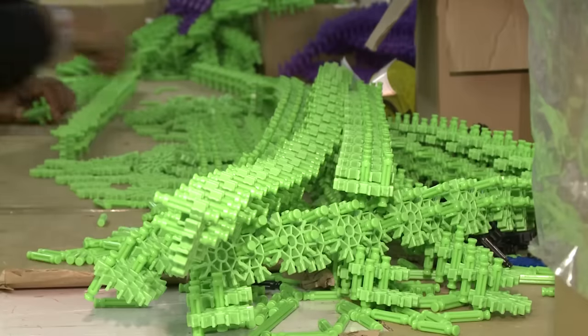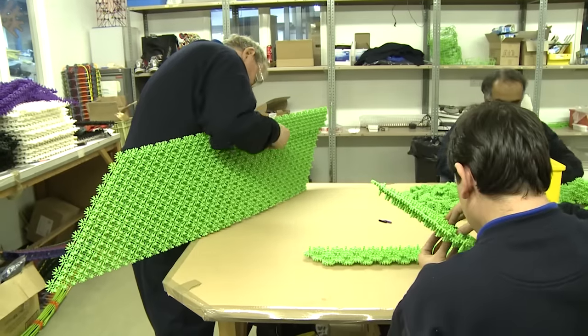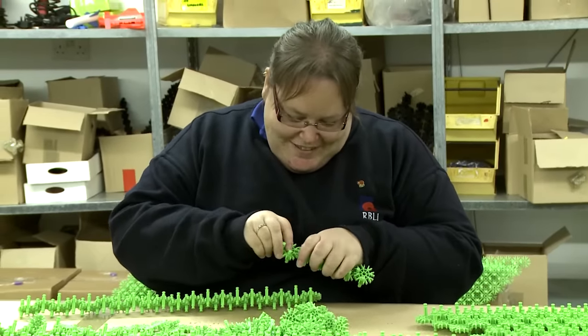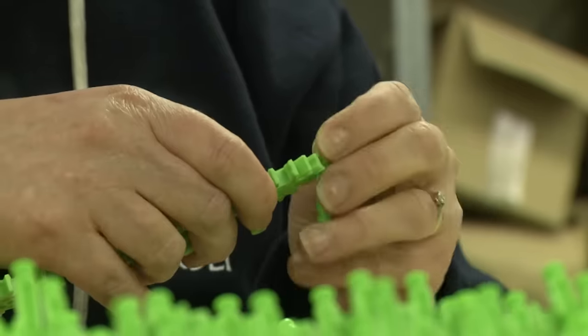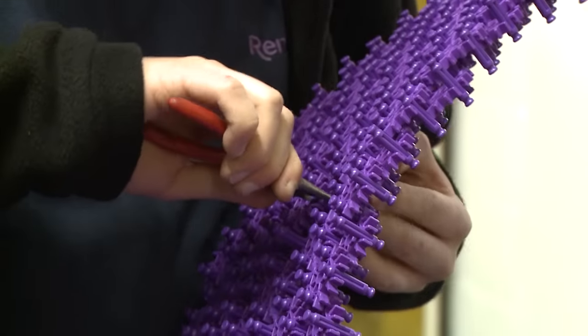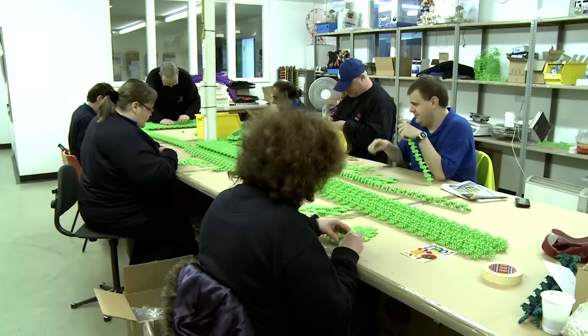We broke it down into sub-assemblies and started off small and got bigger. People were replicating parts — I'd say I need 10, 20, 30 of this bit making, and the guys would go off and replicate it. It's been really good, from the very least able people to the more able people — everyone's got involved. It's been a real team effort and it's created a real buzz around the place.